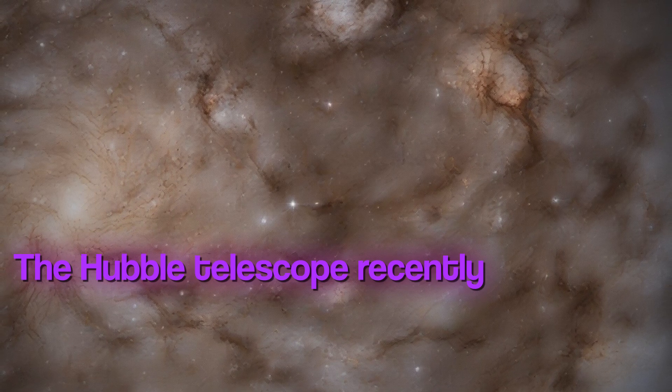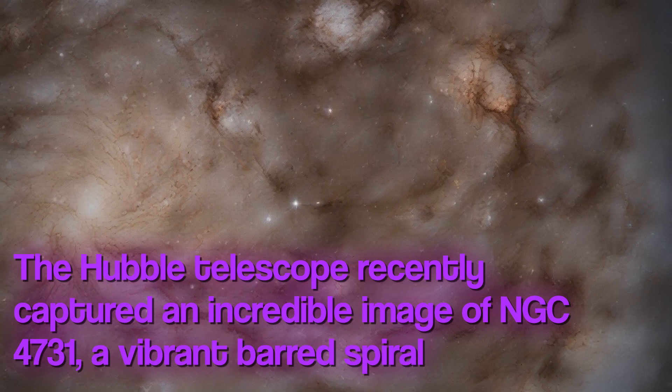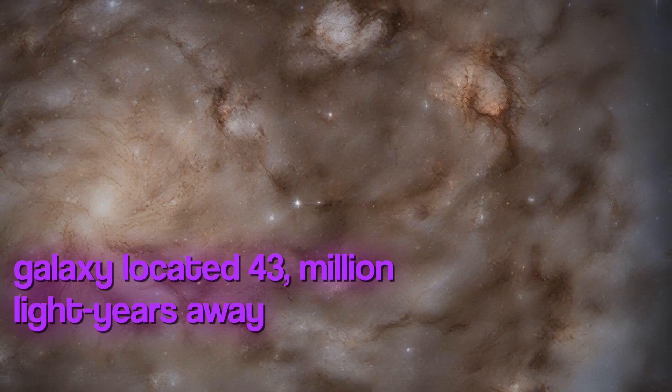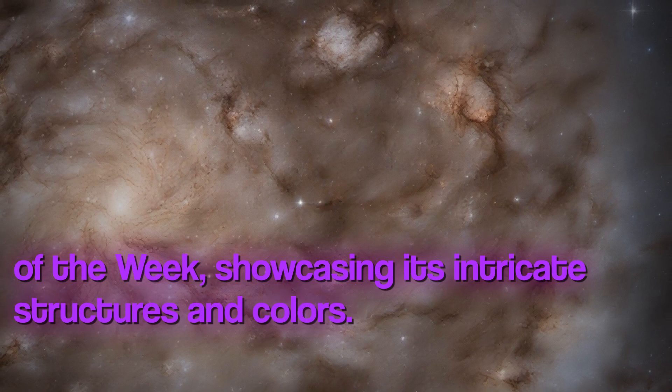The Hubble Telescope recently captured an incredible image of NGC 4731, a vibrant barred spiral galaxy located 43 million light years away in the Virgo cluster. This galaxy is the Hubble Picture of the Week, showcasing its intricate structures and colors.